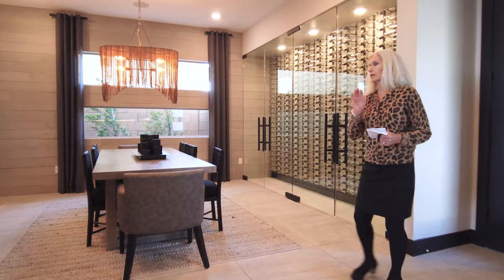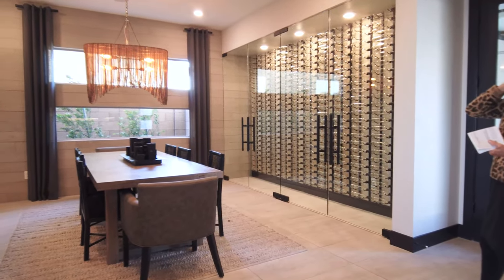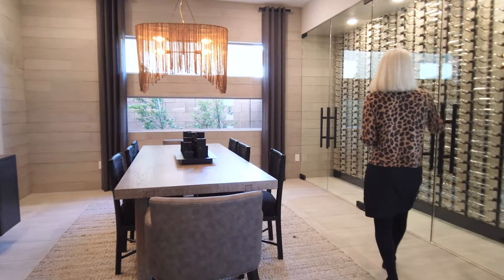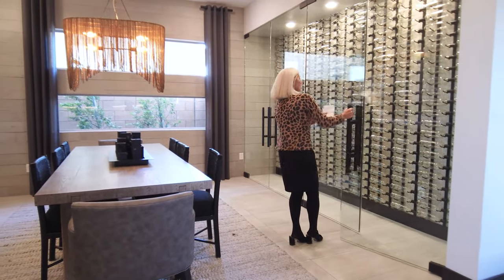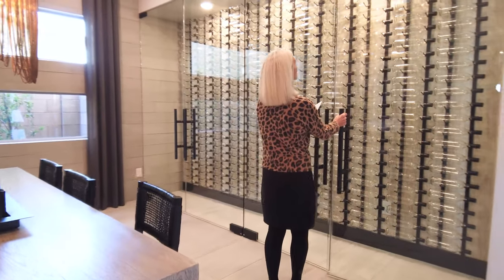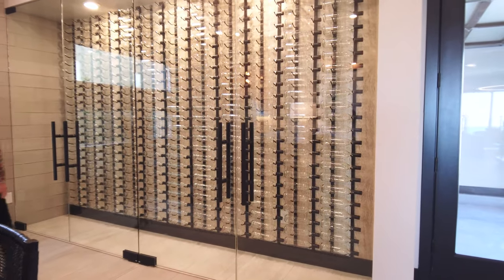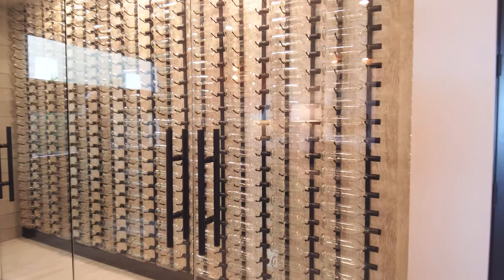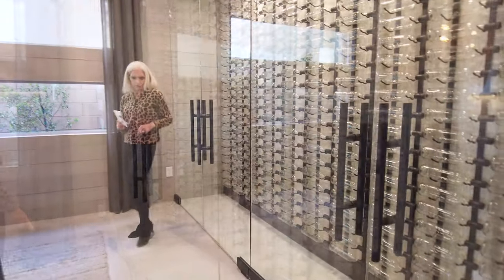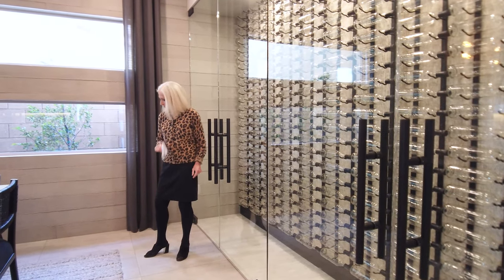We're going to start here in this lovely dining room. The dining room has access to a butler's pantry and also features this beautiful wine gallery that can be refrigerated. It has seamless frameless glass doors and a fully tiled back and flooring. This floor is 18 by 36 tiles — fairly large.